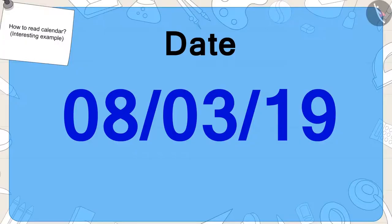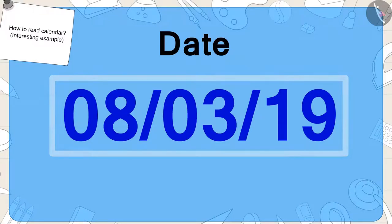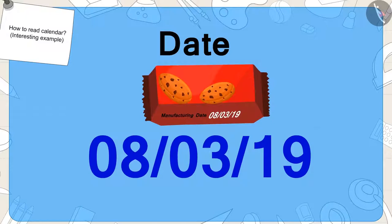Children, have you seen a date written like this on something? We can write any date in this way. These numbers indicate which date of the month it is. Like, what date is mentioned on the packet of biscuits bought by Golu? Eight.